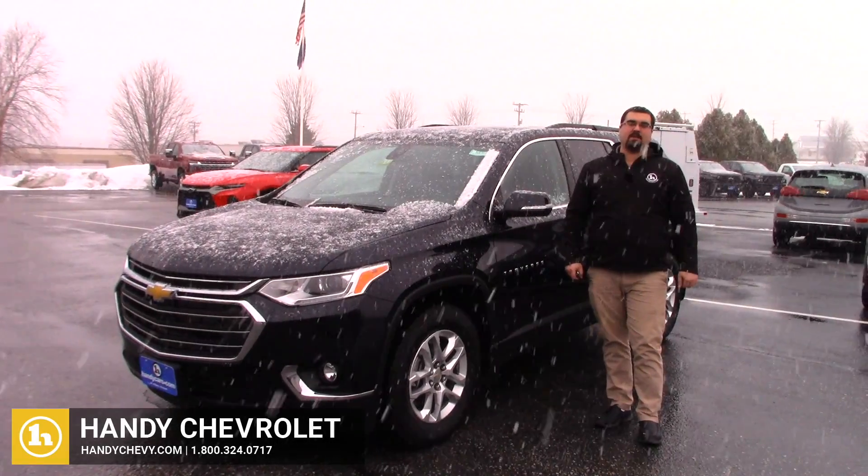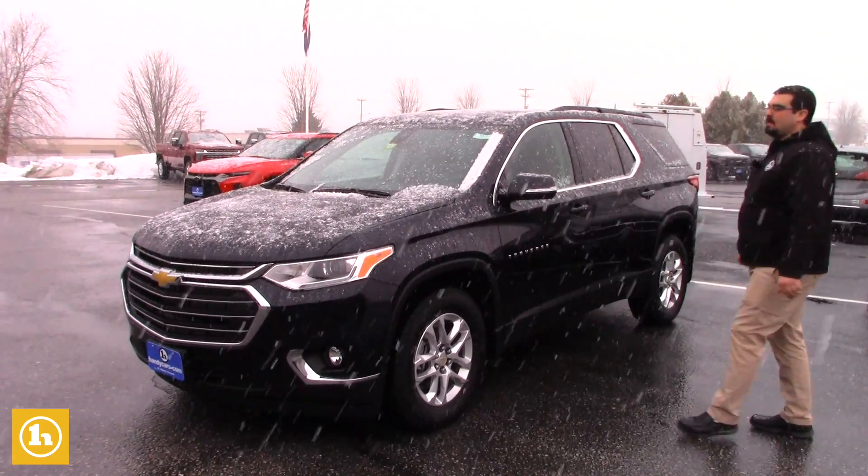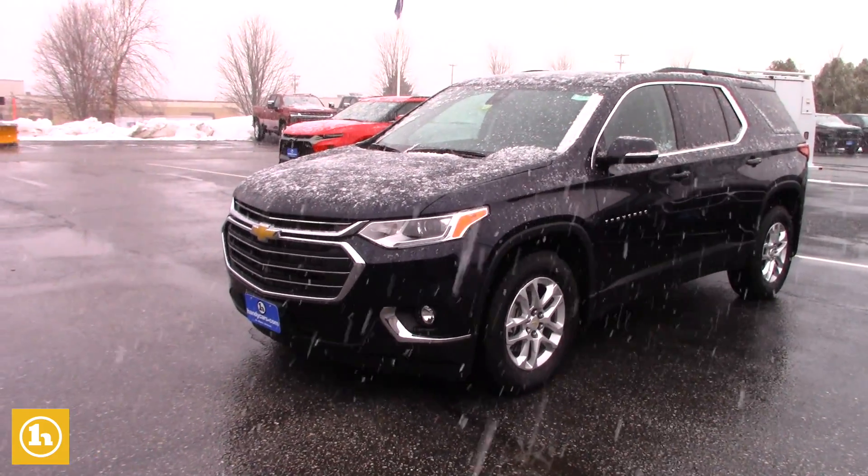This is Mark with Handy Chevrolet in St. Albans. Thanks for inquiring on the new Traverse. I wanted to show you one of the options that we do have here. This is a 2020 Traverse.